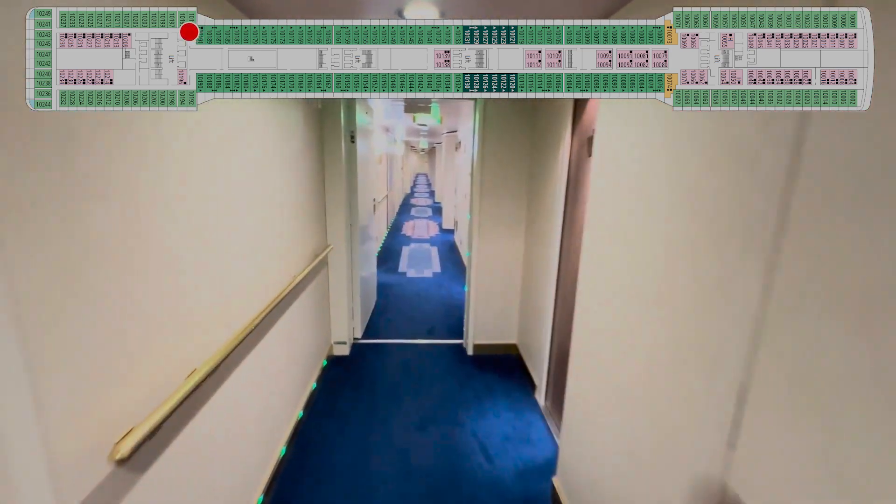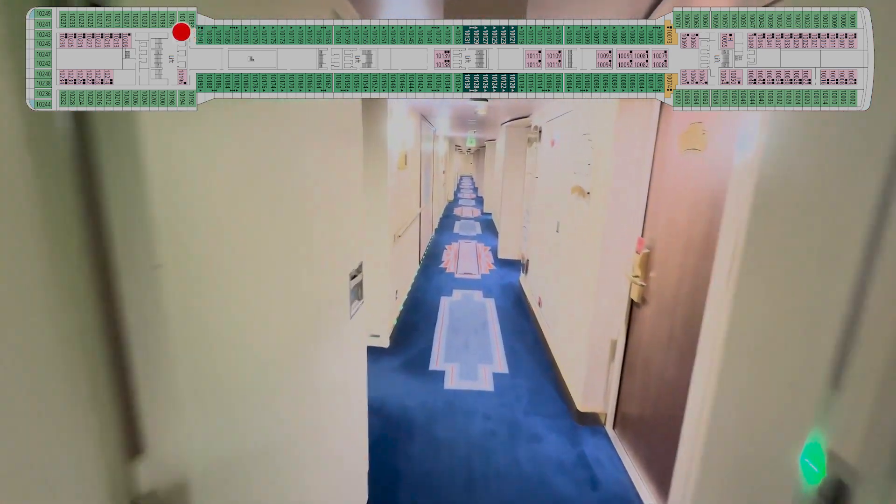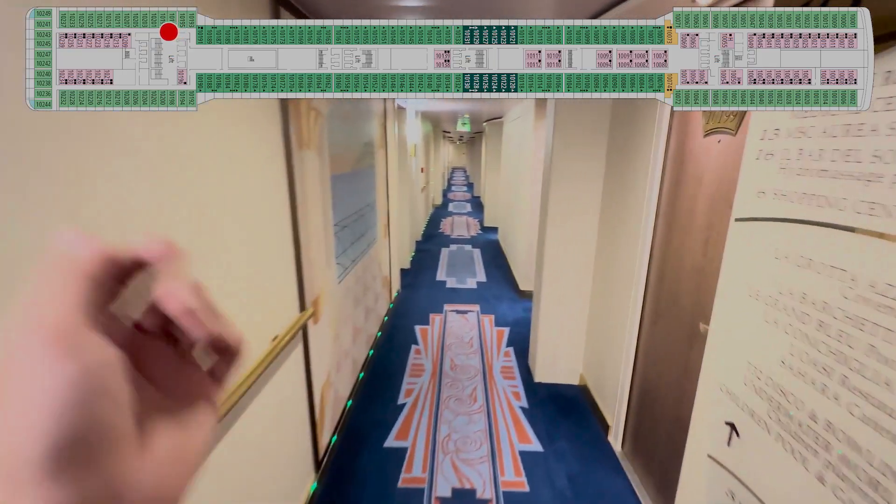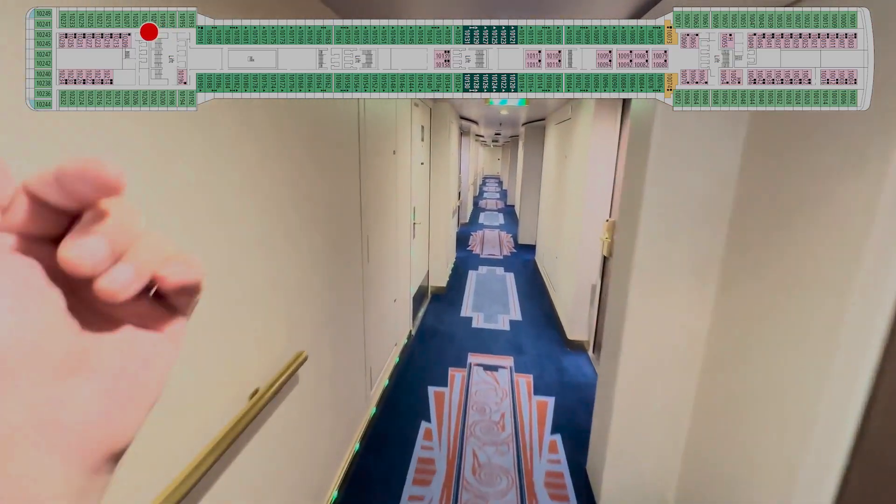193, crew door. 195, 197 — your aft elevators and stairs. 199, 201, crew door, crew door.